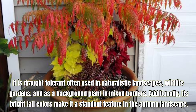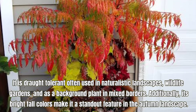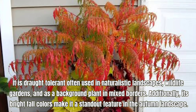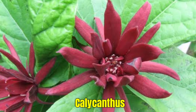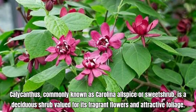Leucothoe is valued for its attractive foliage and graceful, arching branches. It's a great choice for adding texture and color to shaded areas in the garden and works well in mass plantings, mixed borders, and as a ground cover. It prefers moist, well-drained, acidic soil, and thrives in partial to full shade, making it an ideal choice for woodland gardens and shaded borders.